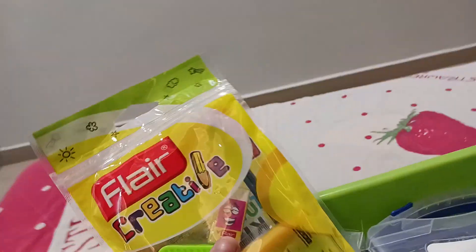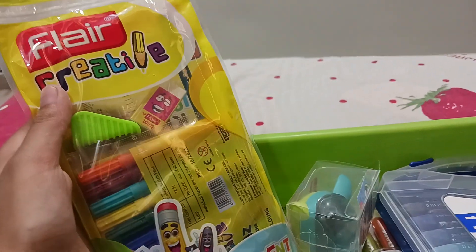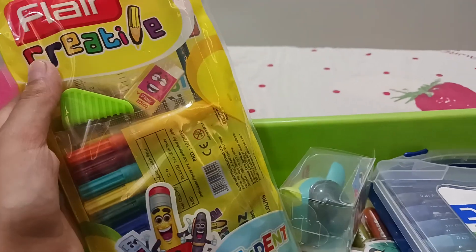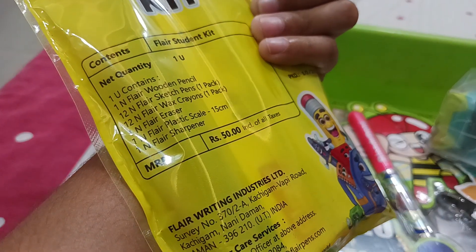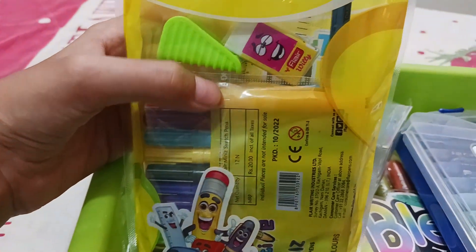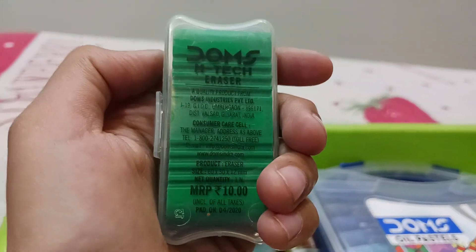The next item is this Flare Creative Kit. As you can see guys, it has sketch pens, an eraser, a sharpener, a pencil, a scale, and it also consists of some wax crayons. This costs 50 rupees.